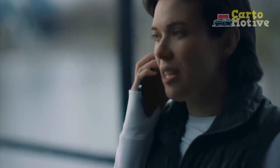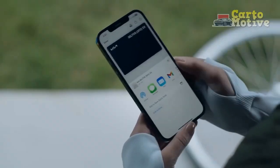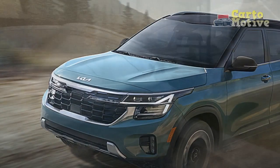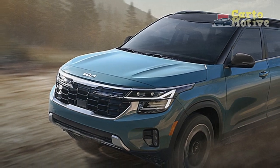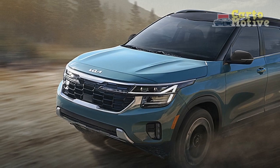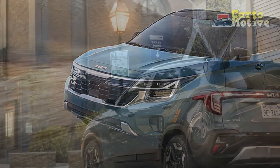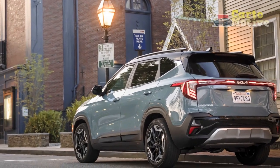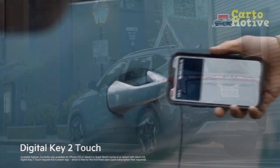Fuel Efficiency: Kia has made strides in improving fuel efficiency across its lineup, and the Seltos is no exception. The available engine options often offer competitive fuel economy figures, especially models equipped with more efficiency-focused engines. This blend of performance and fuel efficiency positions the Seltos as a practical choice for those who want to balance performance with economic considerations.